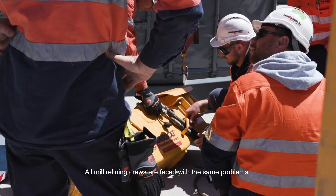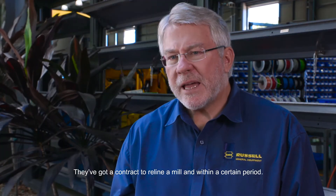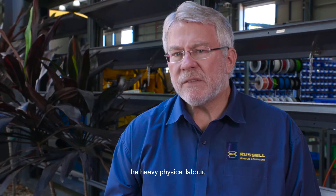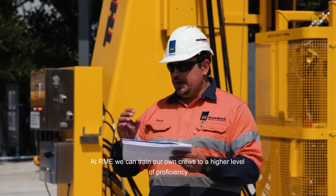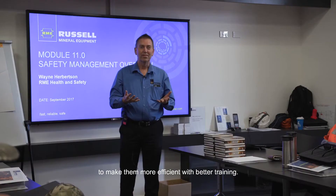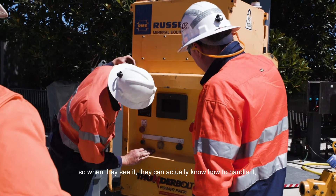All mill relining crews are faced with the same problems. They've got a contract to reline a mill within a certain period. The goal of mechanising relining was to take out the heavy physical labour so the guys weren't so tired. At Aramee we can train our own crews to a high level of proficiency with our training and research facility. We're pulling that variability out of the mill to make them more efficient with better training, so they can handle anything that happens and deal with it more succinctly.